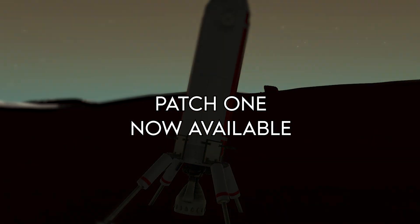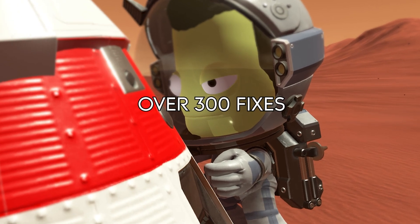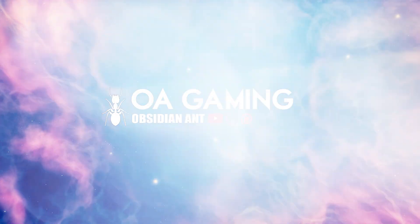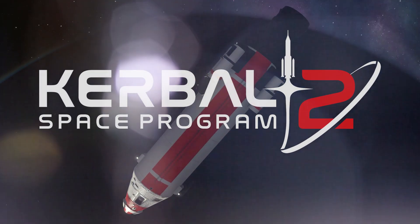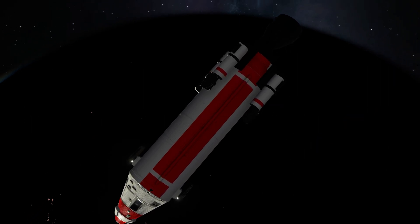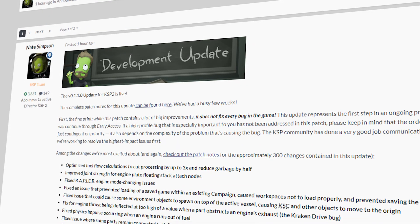Patch 1 for Kerbal Space Programme 2 is finally available, and it brings with it a bunch of good fixes and improvements. This includes some performance improvements, fixed decouplers, and numerous Delta-V fixes. Patch 1 contains a whole bunch of improvements — around 300 of them in fact. Let's start with a quick look at the patch highlights.